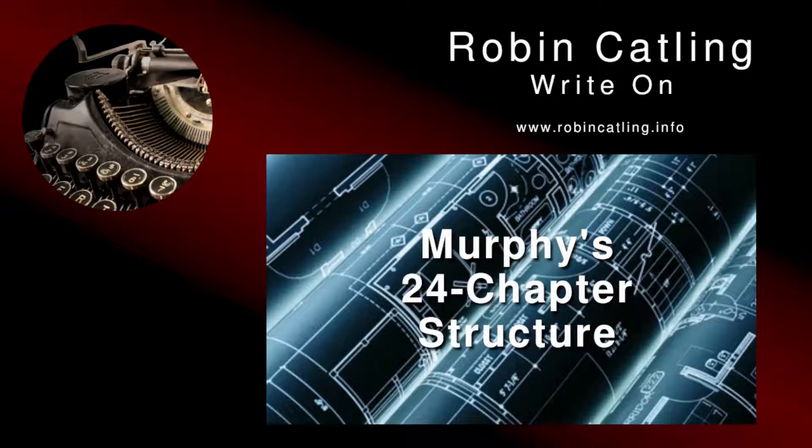Hello, world. I'm Robin Catling, and this is Write On. Join me on my author journey as I delve into the craft of writing, with tips, tools, and lessons learned the hard way, so you don't have to.